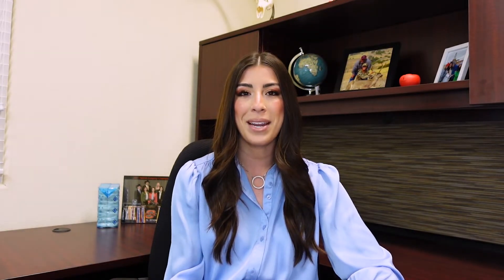So what are California farmers growing, and how do they match up with each other? I'm going to show you the economics behind competing crops versus tomatoes. First off, let's look at how wheat and corn silage are performing.